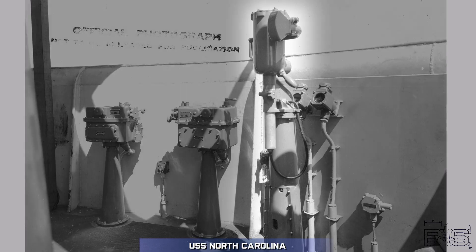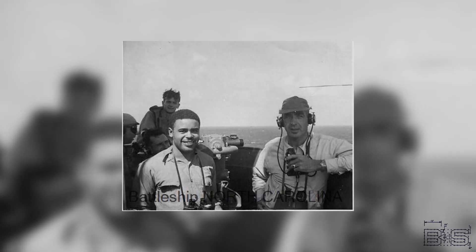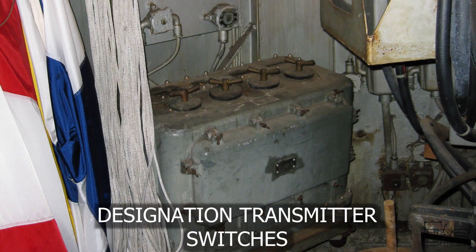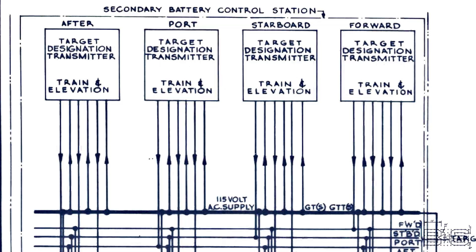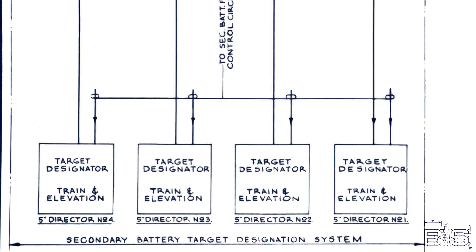This is a target designation transmitter up on the secondary battery control. You would mount your binoculars in this device and then point it at the target. The transmitters have synchros in them that relay train and elevation to the secondary battery directors so they can find and lock on to the target you're looking at.